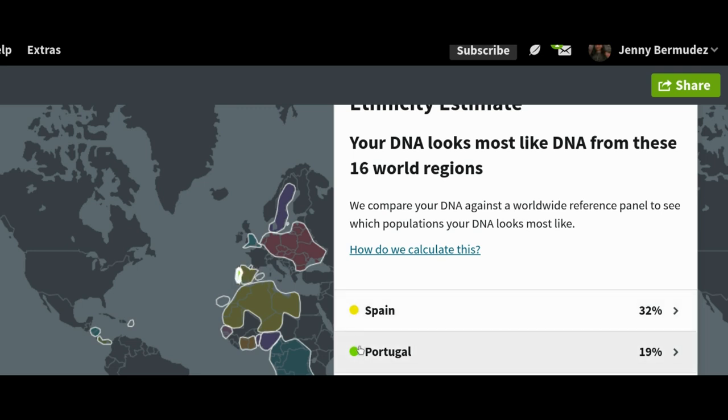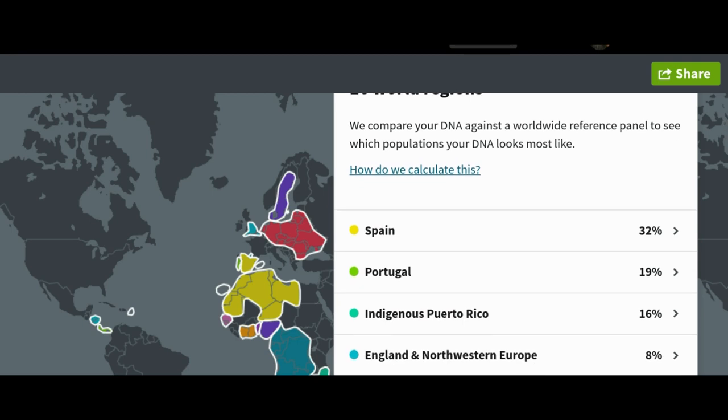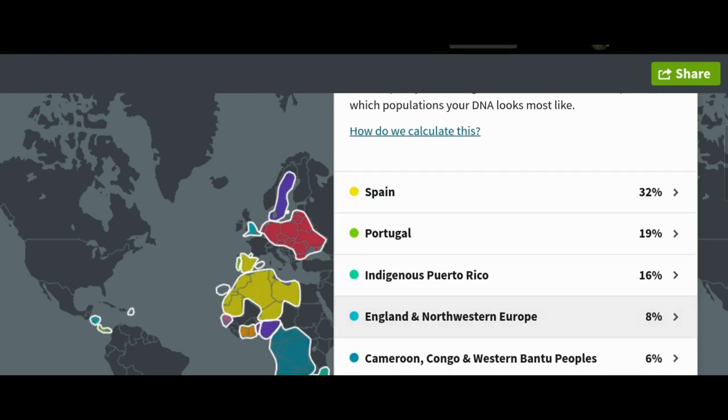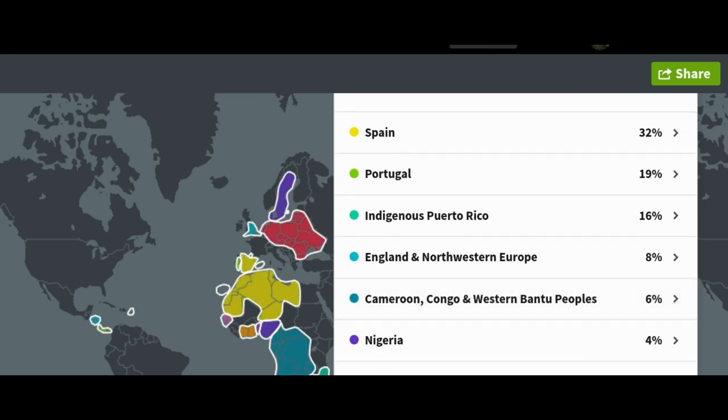16% indigenous Puerto Rico, which is literally the only thing I thought would pop up, or maybe Spain also — you can see tiny little Puerto Rico right there. 8% from England and northwestern Europe. 6% Cameroon, Congo, and western Bantu peoples — and by the way, I seriously got such a geography lesson because I knew where none of these were located. 4% Nigerian.